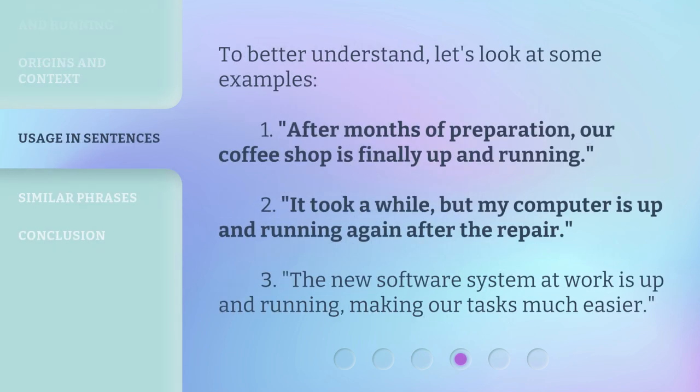To better understand, let's look at some examples. First, after months of preparation, our coffee shop is finally up and running. Second, it took a while, but my computer is up and running again after the repair. Third, the new software system at work is up and running, making our tasks much easier.